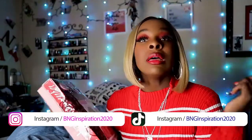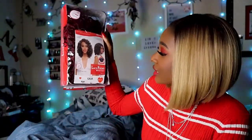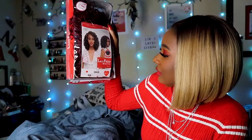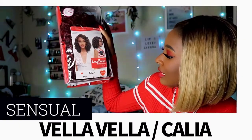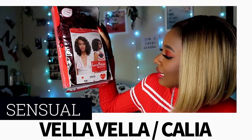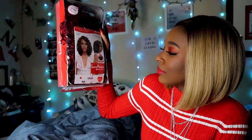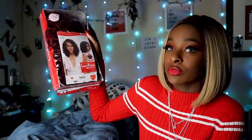I actually got the last one, so that just tells you how popular this wig is. And if I can find it online, which I'm pretty sure I will, I will link it down below. But this is the lace front Vella Vella — this is in the Calia. Is that how you say it? Calia? And I got it in the burgundy style.